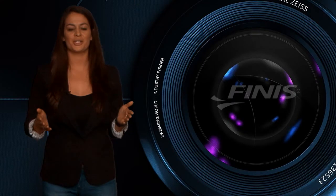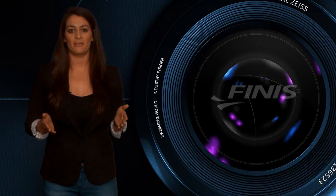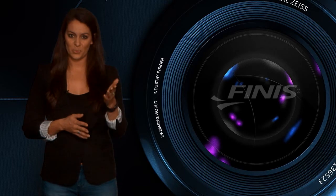Thank you for watching the Industry Insider. Now you know what happens behind the Finis doors. For more information on Finis, you can go to their website at www.finisinc.com. I'm Tiffany Elias — we'll see you next time.